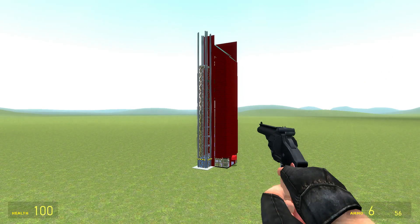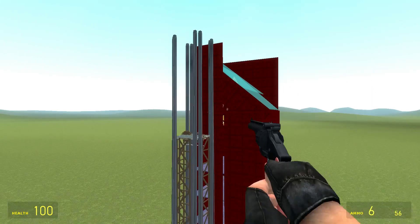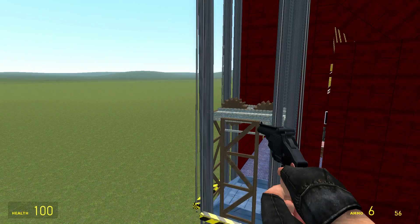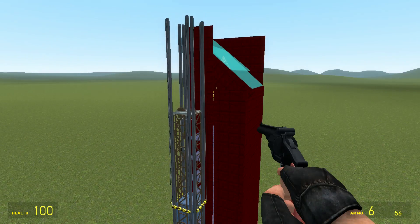It goes up. And there's actually real gears that show — it's pretty cool. When it goes up, they don't move, but now they move the other way. And it sounds like an elevator.